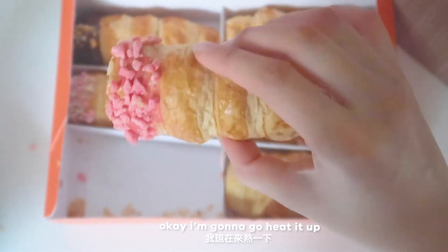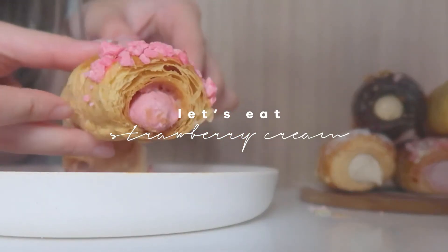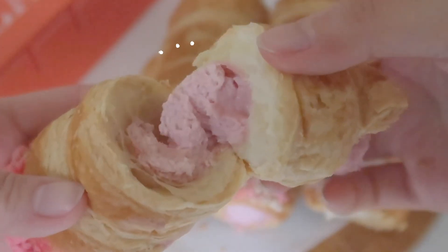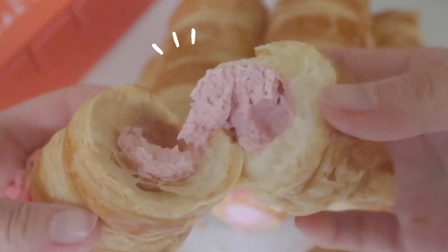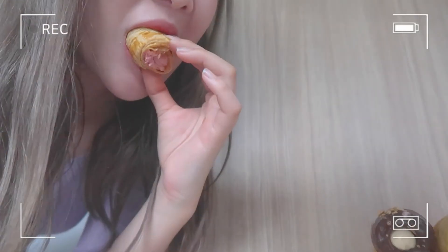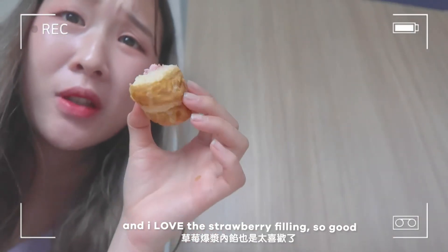Okay, I'm gonna go heat it up and try it! Yay! Let's eat! Good! Look at the crispiness of it though, and I love the strawberry filling, it's so good!